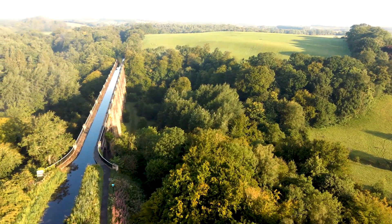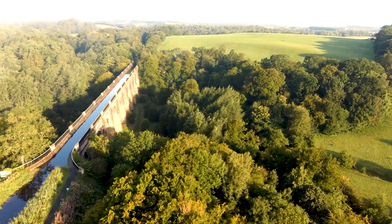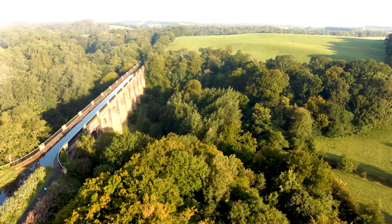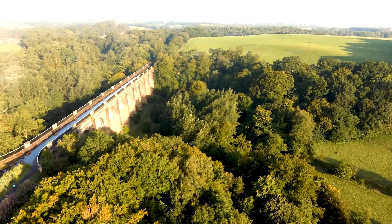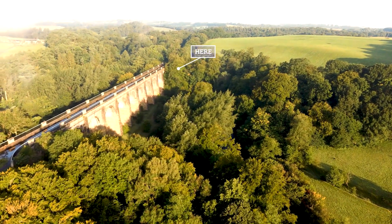Hollow spandrels, as was characteristic of Telford's designs. To access them, there is a small door on the north side at the west end for inspection and maintenance — right there, covered by the vegetation.